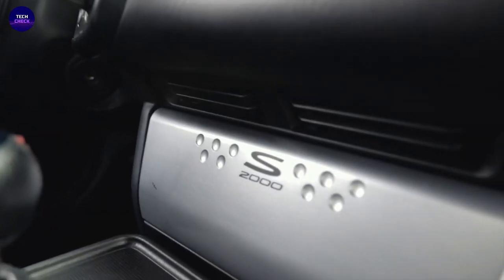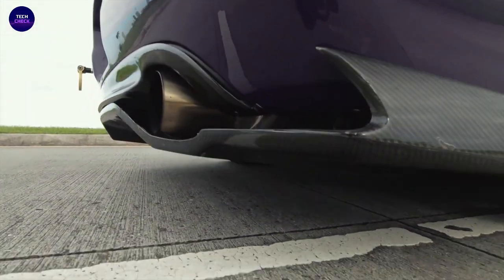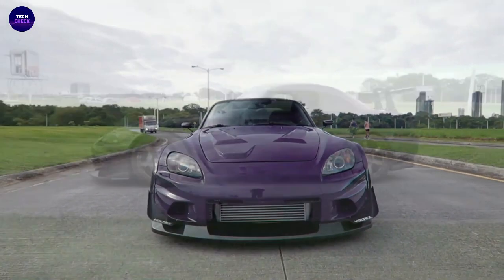The SSM appeared in many automotive shows for several years afterwards, hinting at the possibility of a production version, which Honda announced in 1999.